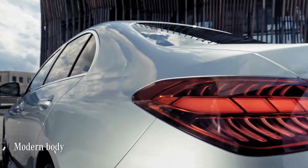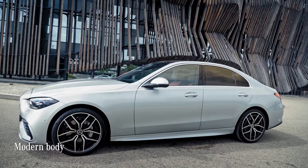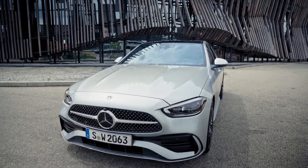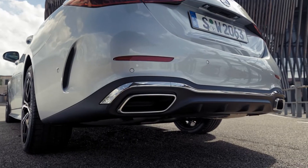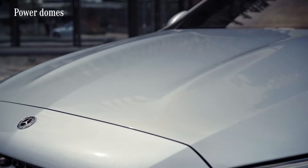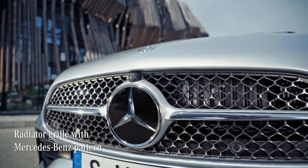The body styling is slimmer and sportier than before, which is a result of the car's new proportions. It has become flatter, wider and longer. It features bold exterior accents like these power domes on the bonnet and the grille with the Mercedes-Benz pattern.